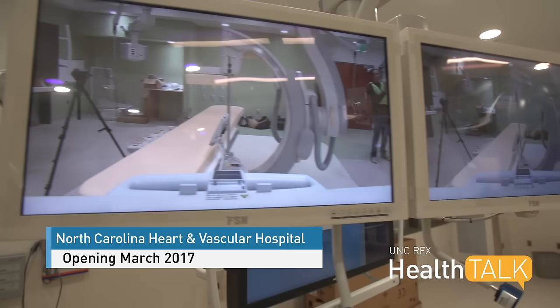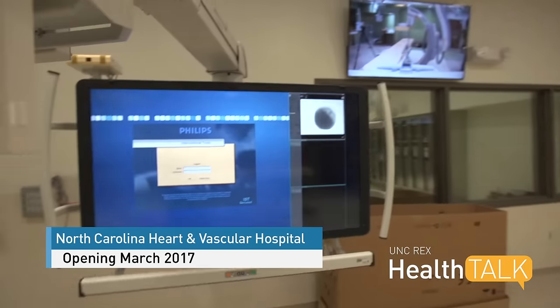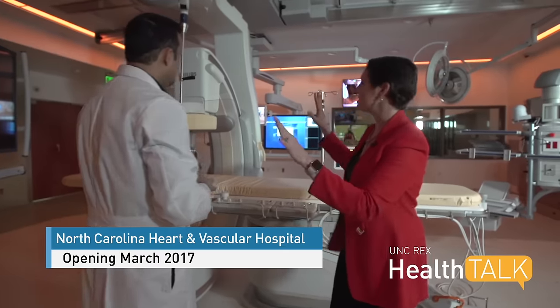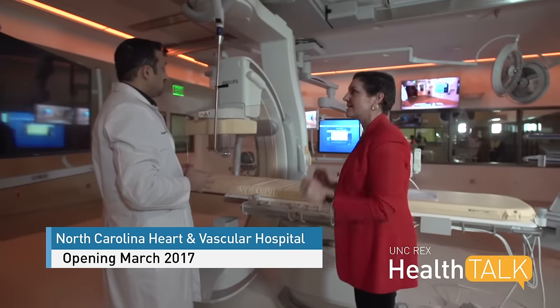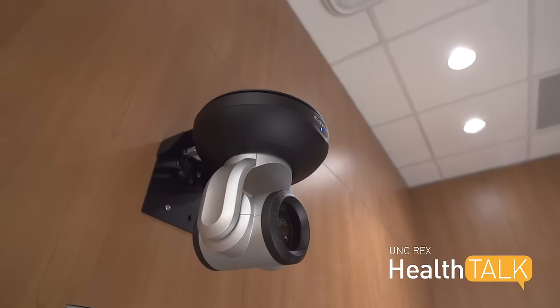We also have a concierge department so that when patients come in, their families can talk to the concierge who can help them with many things. Another key focus of the new space is education — not only for the local community, but also for physicians from around the world who come to UNC Rex both in person and virtually to learn the latest procedures and techniques.